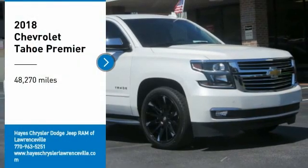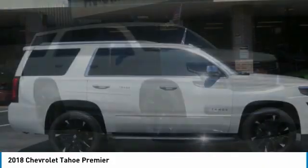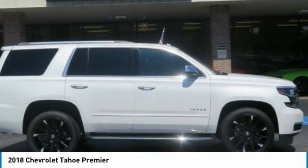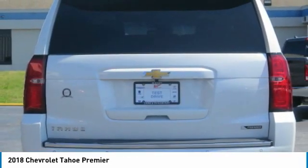Take a ride in the 2018 Tahoe. Tahoe has been the best-selling sports utility vehicle, accounting annually for more than 25% of all full-size SUV registrations in the United States.